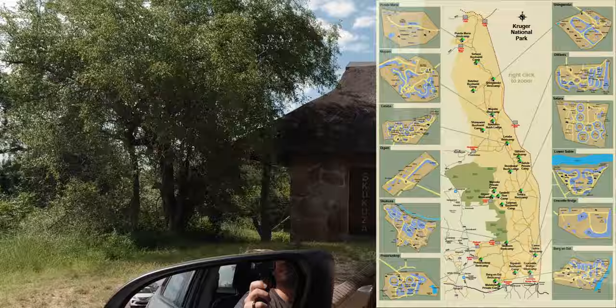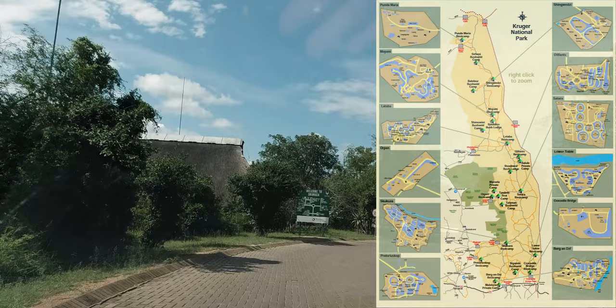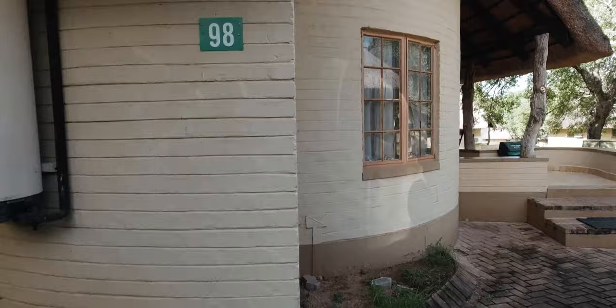We drove from Joburg straight into the rest camp called Skukuza — it's the largest rest camp in the park. The park itself is 19,623 kilometers squared, or 7,576 square miles, so absolutely massive. There are also private camps you can go to if you do not wish to stay in bungalows and chalets.